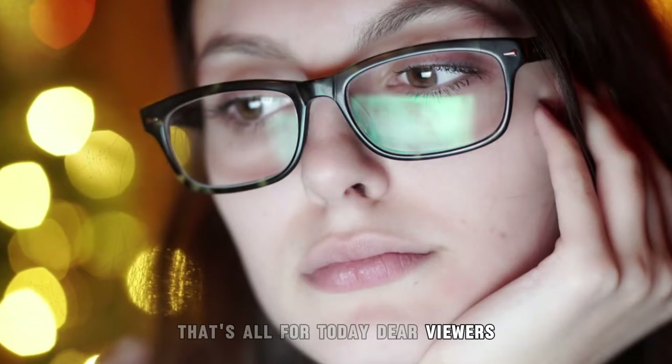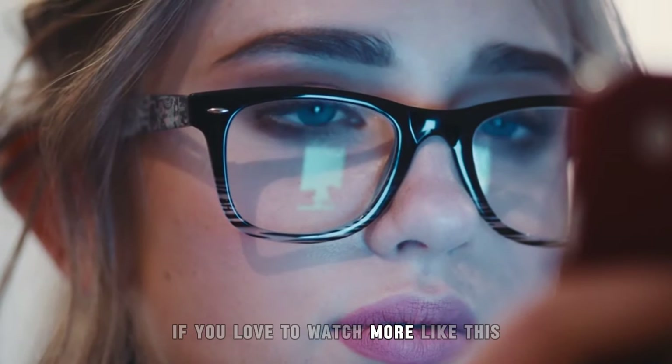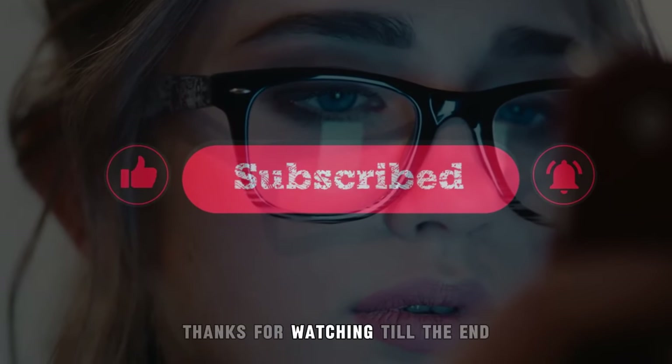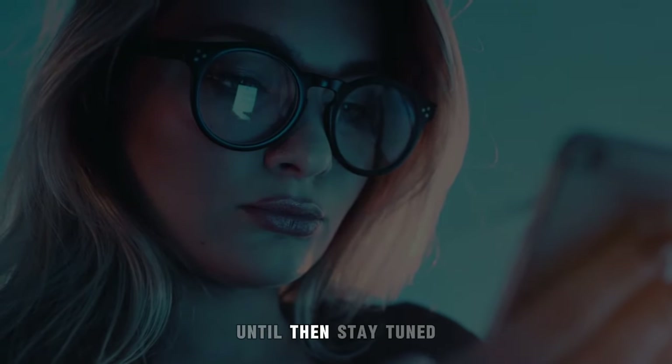That's all for today, dear viewers. I hope you enjoyed it. If you love to watch more like this, just smash the like and subscribe button so you won't miss my next upcoming videos. Thanks for watching till the end. I'll see you in my next video. Until then, stay tuned.